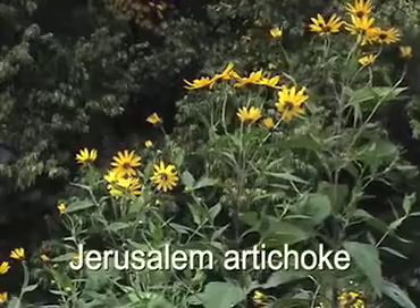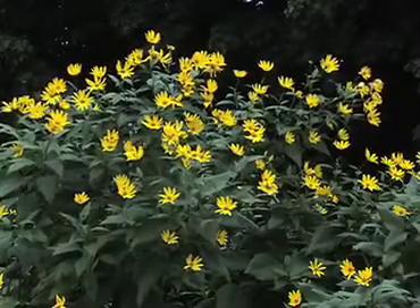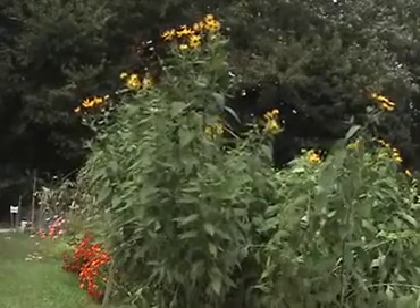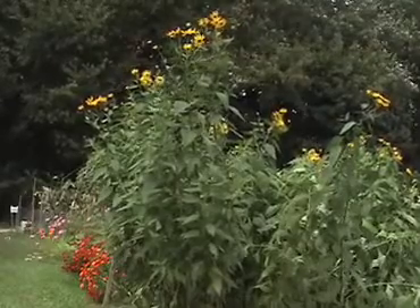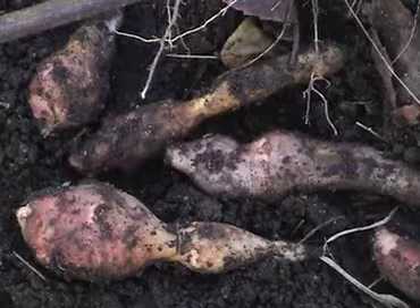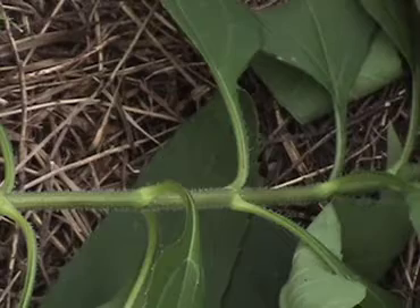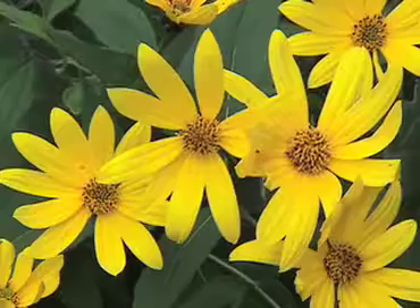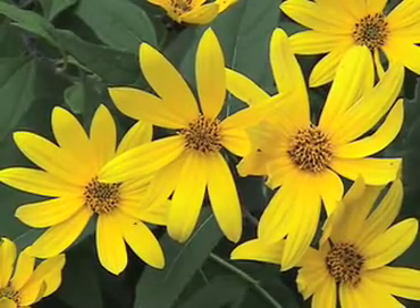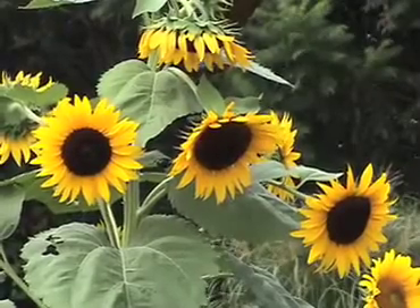Even though they're called Jerusalem artichokes, these perennial plants are native to America and not related to artichokes at all. Their tall stalks seem to reach for the waning warmth of the September sun to nourish the edible tubers underneath. Their leaves and stalks are covered with rough hairs that make them feel like sandpaper. Jerusalem artichoke flowers are small and have yellow centers, unlike their sunflower cousins that have brown centers filled with seeds.